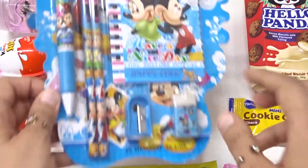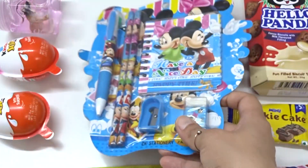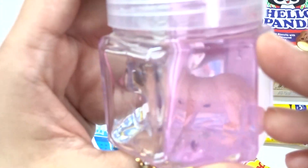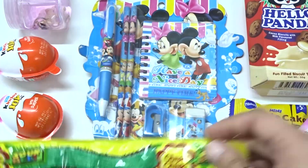Whoa! We have nice Mickey and Minnie surprises. And some more. And whoa! Beautiful toy inside. Some colorful surprises.